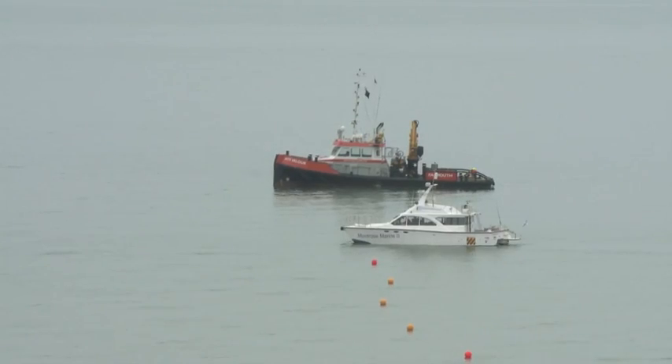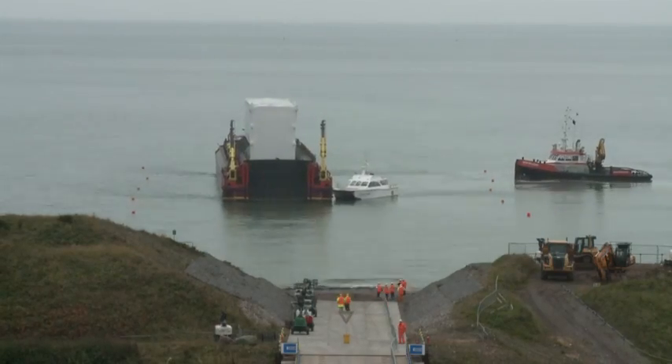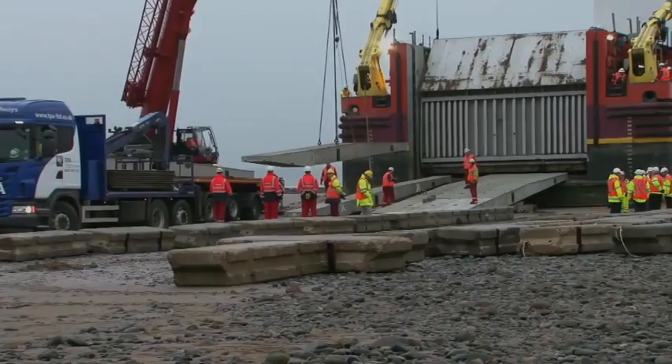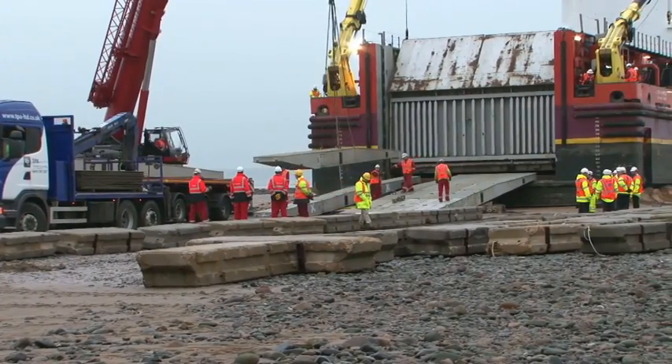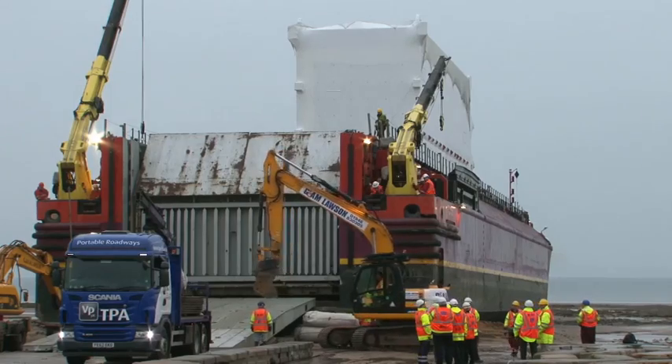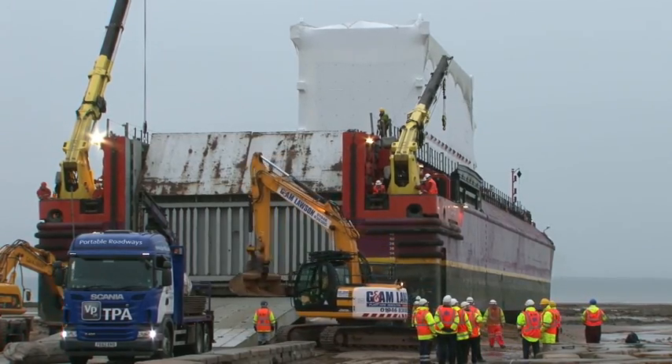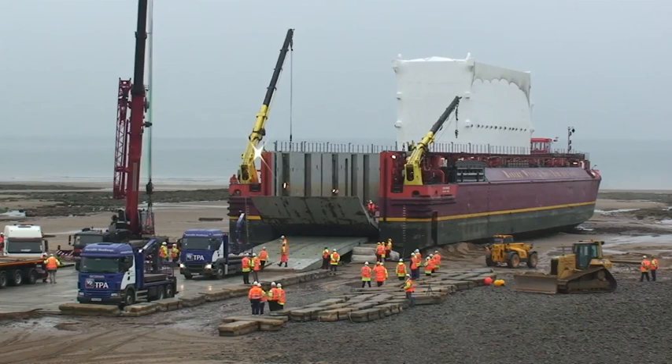Terra Merique, with its massive cargo, would rest here before the module could disembark at low tide. As dawn arrived with the tide at its lowest, preparations got underway for the next leg of the journey. The ramps were positioned and the road ahead was prepared.